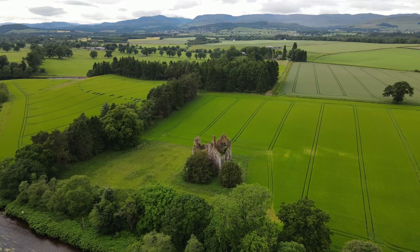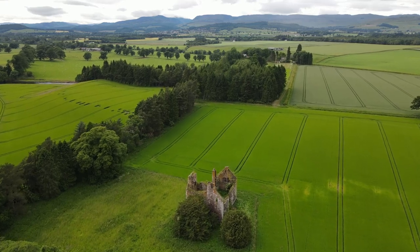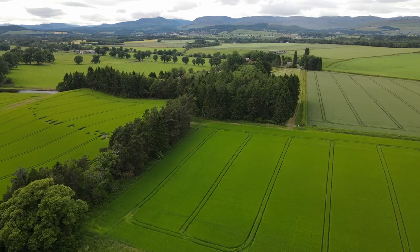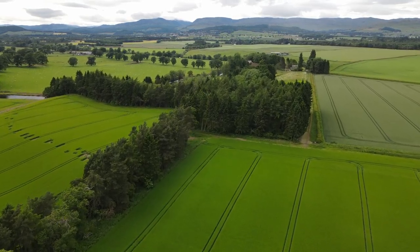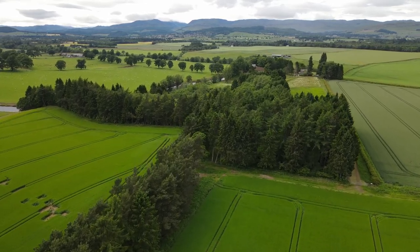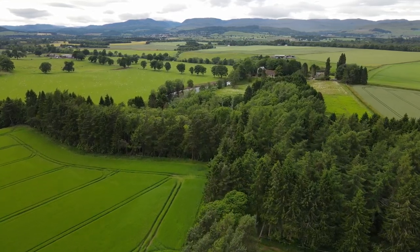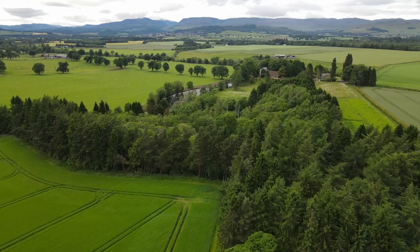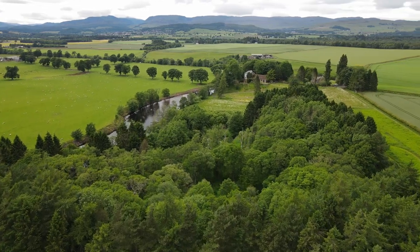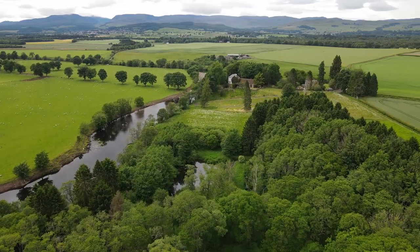There's a ruined castle a short way along the River Earn — the ruins of Innerpeffray Castle. There's been a building on that site since William Wallace was a boy. There was a chapel mentioned next door around a hundred years later in 1365, and it was established as a collegiate chapel at the time of James IV — Tudor times if you're south of the border. The chapel housed priests employed to pray for the souls of the Drummond family, and it survived the Reformation as a family chapel for those Drummonds who supported Charles I during the War of the Three Kingdoms.